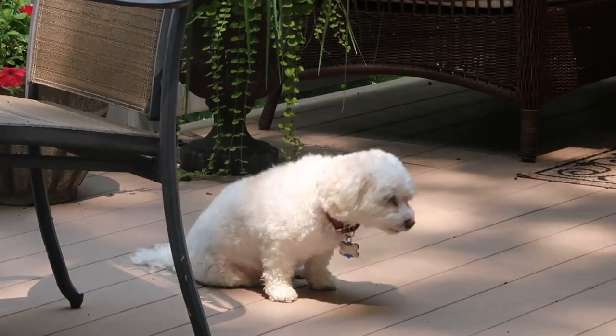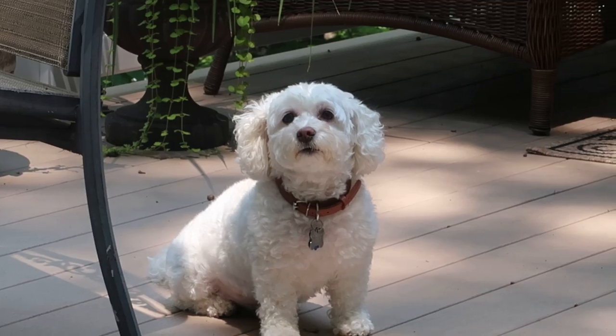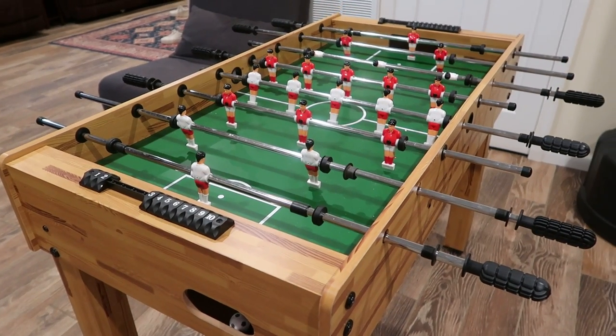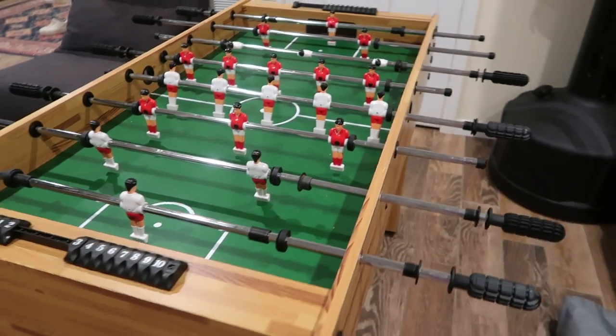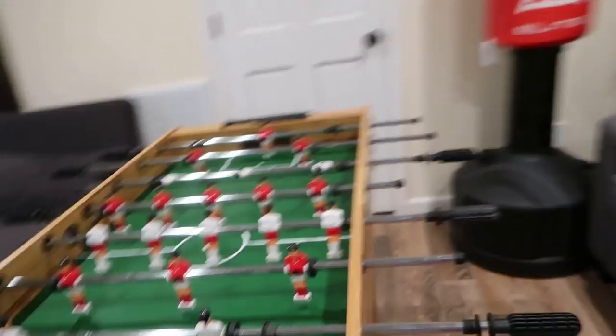Our neighbors gave us a foosball table — practically brand new, never touched. I can't tell you how much fun we've been having. My husband thinks he's the best at it, but I've been playing and getting better, so he's getting a little nervous. Maybe later I can convince everyone to play — I'll bring the camera down to watch. It's so fun. I keep forgetting we have it downstairs.